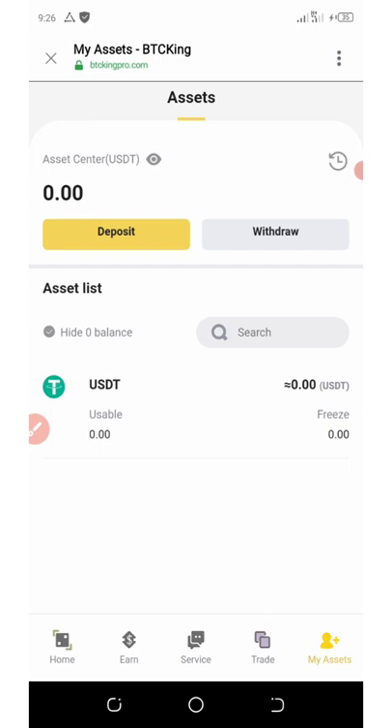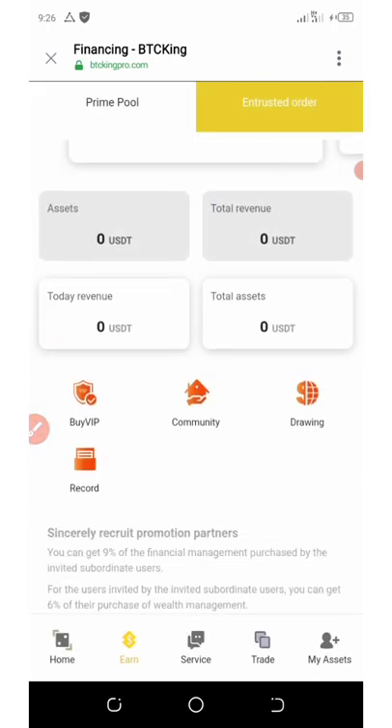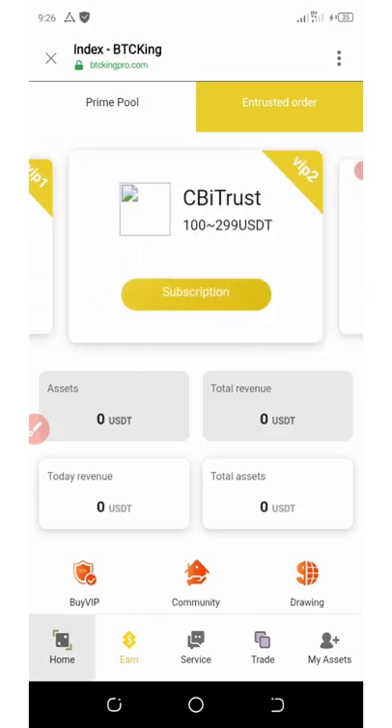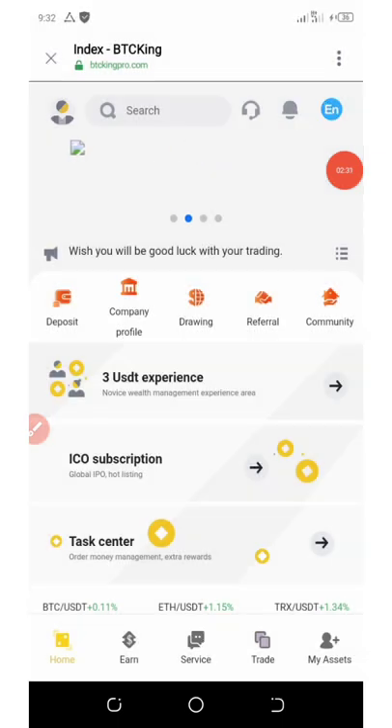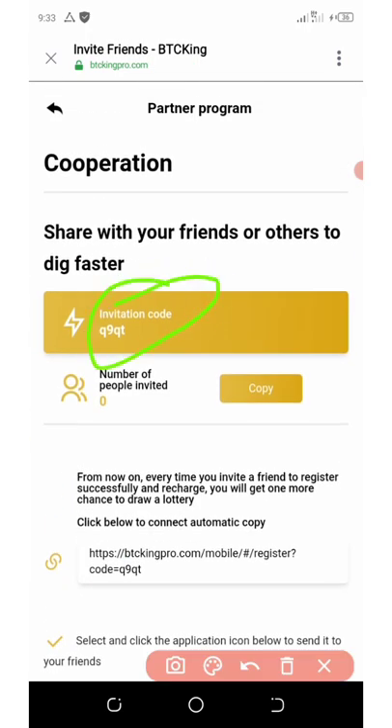Another way to earn more is by clicking on the earn button below your screen. If you invite your friends, you can earn more. You can click on the referral button — here is your referral code. Each friend you invite will give you an extra $1 after they complete their KYC. You can also earn more chances to draw a lottery, and whenever they recharge you get an extra lottery draw chance.